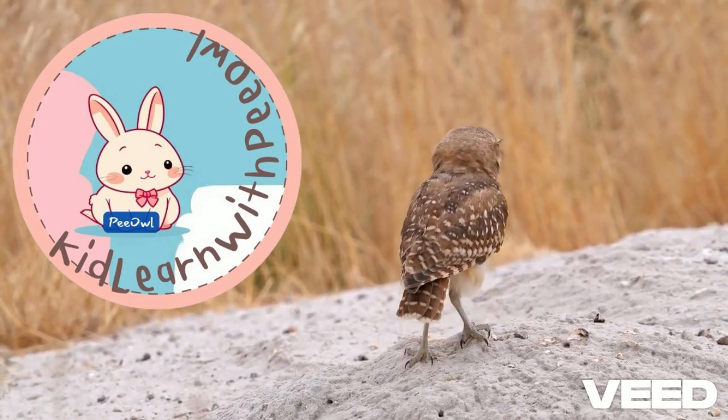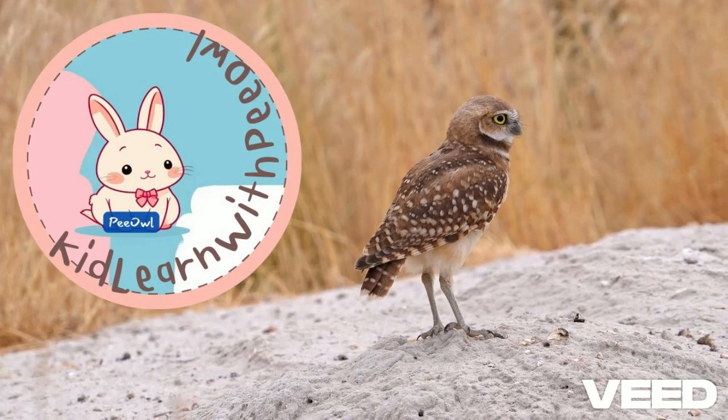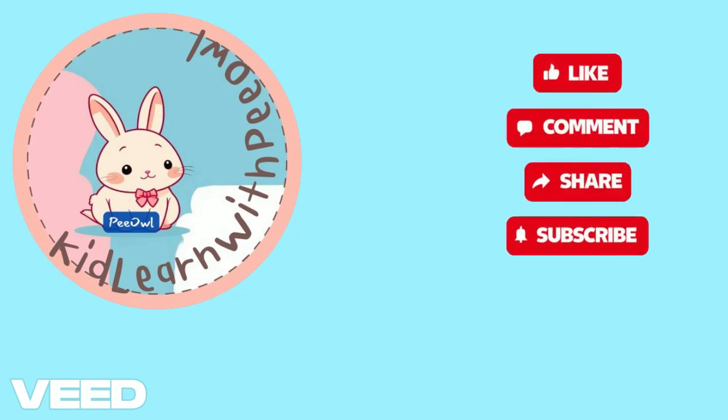Thanks for watching, guys. Don't forget to like, subscribe, and hit that bell icon so you never miss another awesome fact from Kid Learn with PL channel. Please subscribe and see you next time. Bye bye!